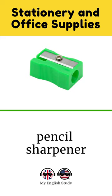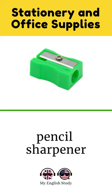Want to learn more? Check out the full video on our channel. Hit the like and subscribe buttons for regular updates with more English word categories. See you soon on my English study channel.